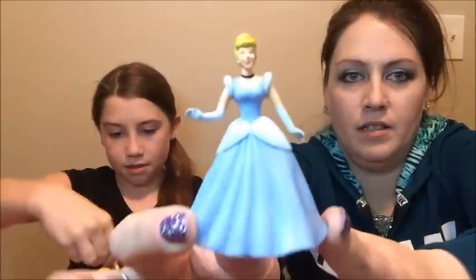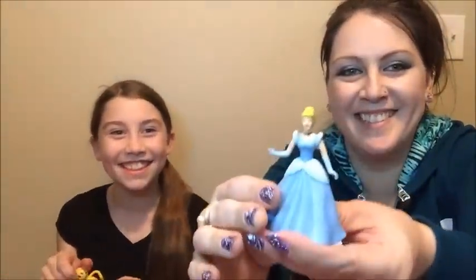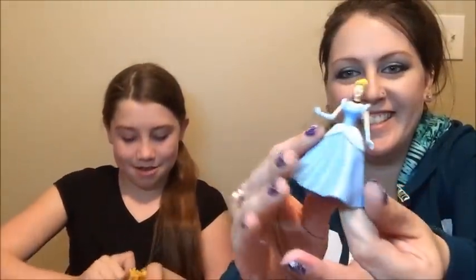I got a Cinderella doll. She has no feet. She's so pretty.